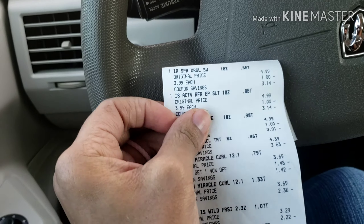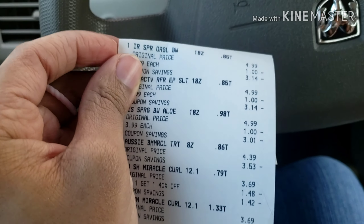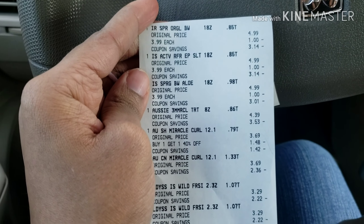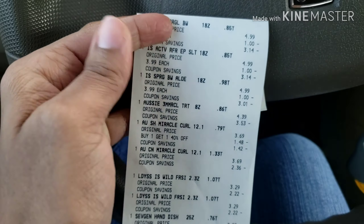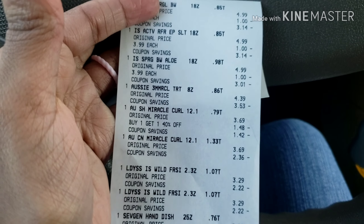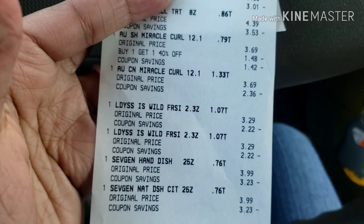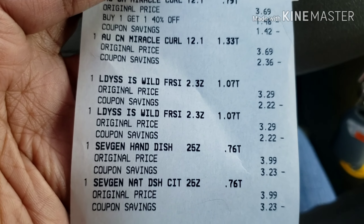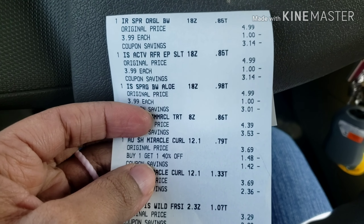CVS went great. I had to do two transactions — I didn't think they had paper towels but I had them go check and they did. My first transaction: I did the Irish Spring buy three get $5, the Aussie buy three get $5 deal, bought two ladies Speed Sticks and two Seventh Generation — I had great CRTs for those and I really enjoy using the Seventh Generation dish soap.